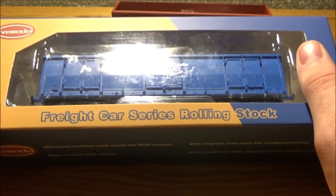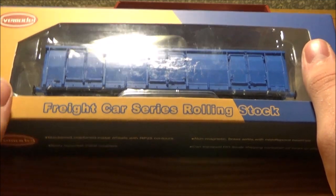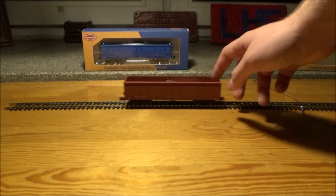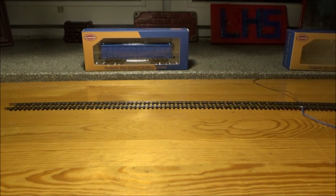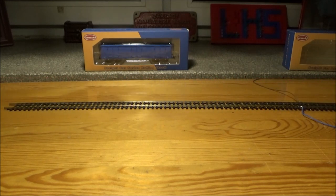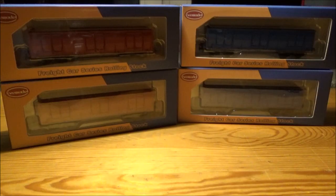But I'm waiting with mine so I can get white paint to paint the grab irons. Now, how does this roll? Let's see how smoothly it runs. Yeah, that's pretty smooth for me.